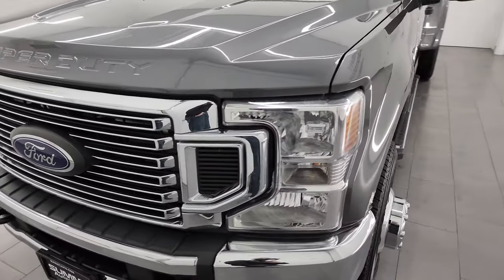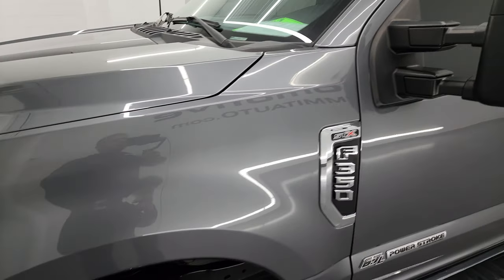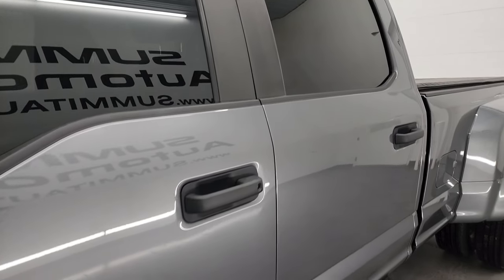I'm going to go all the way around in this video — inside, underneath, start it up, take a look under the hood — and just give you the most accurate representation I can of the truck. Carbonized gray metallic is the color. I shoot all my videos in 4K.